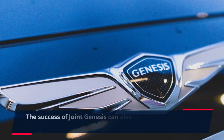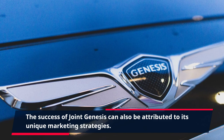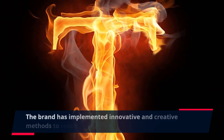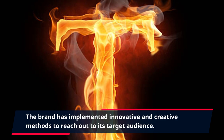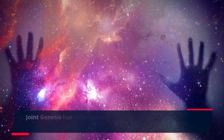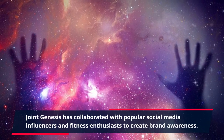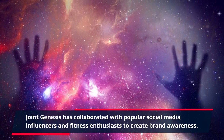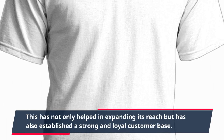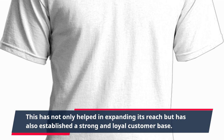The success of Joint Genesis can also be attributed to its unique marketing strategies. The brand has implemented innovative and creative methods to reach out to its target audience. Joint Genesis has collaborated with popular social media influencers and fitness enthusiasts to create brand awareness. This has not only helped in expanding its reach but has also established a strong and loyal customer base.